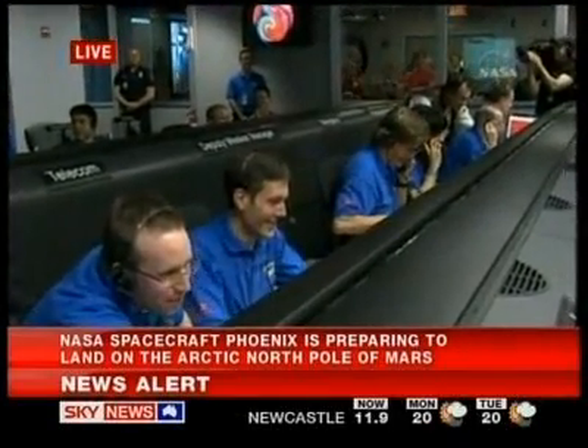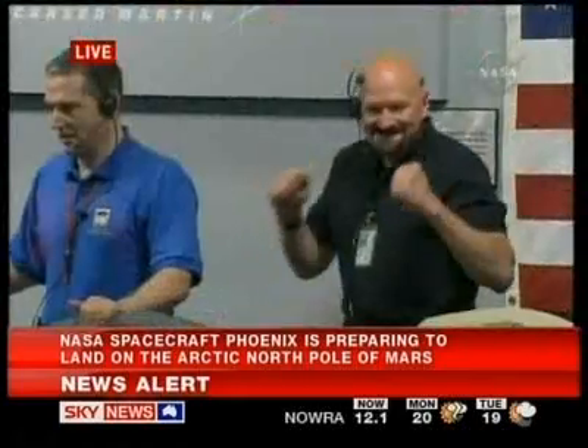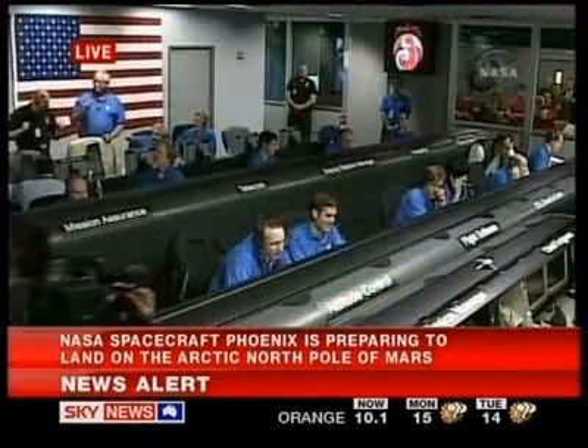Altitude 600 meters. 500 meters. 400 meters. 250 meters. 150 meters. 100 meters. 80 meters.